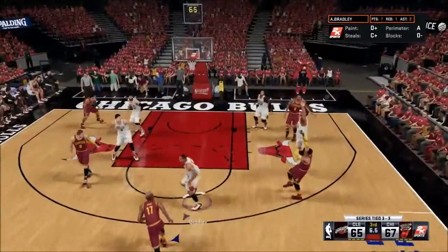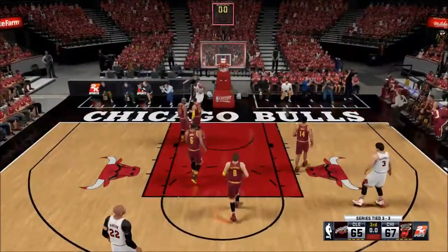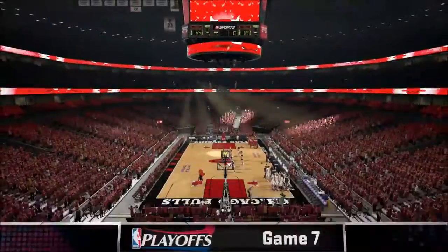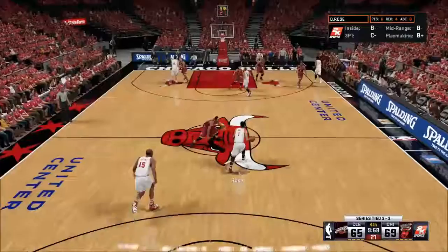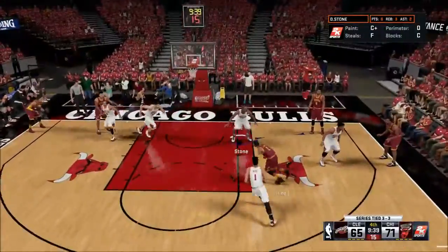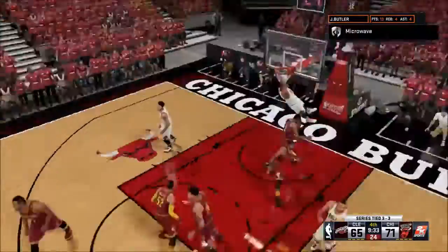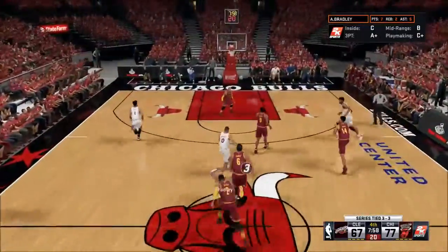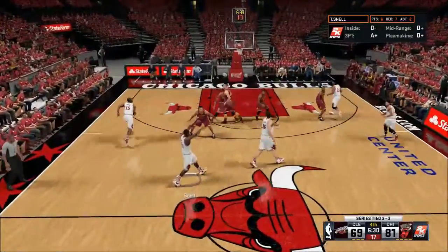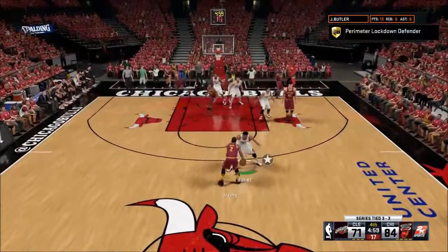Mo Williams misses a three, Butler gets it on the break. Jimmy Butler hits a ridiculous left-handed layup at 0.2 seconds — we're lucky to get that off, not very realistic, but I'm just looking for a victory. Kyrie's floater is swatted away; the ball goes all the way up to Jimmy Butler for an easy two-handed slam, and we take the lead up by ten. Avery Bradley's good ball movement leads to a Derrick Rose layup — up by twelve. Then Rose hits a three — up by thirteen!